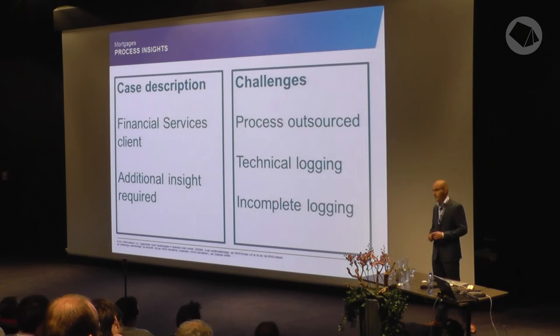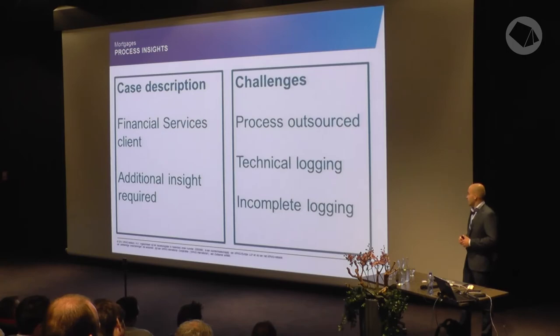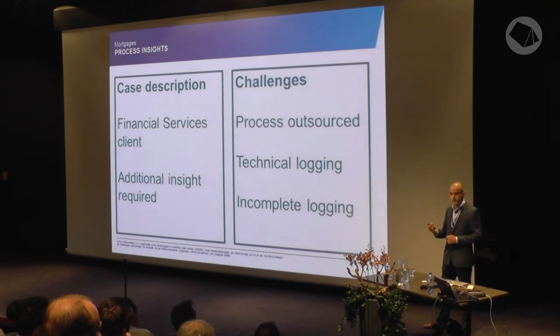We also found that the technical logging was different from the process steps that employees thought they were doing. Sometimes the technical logging had one description for something that actually represented five steps in the process flow, so controls appeared not to be performed when they actually were. Additionally, the logging was not always complete — dates were missing, or activities that 99% of the time a person did were sometimes recorded as done by the system. The client explained this was because mortgage applications expire after 30 to 60 days, and the system automatically shuts down the process and sends it back to the back office.